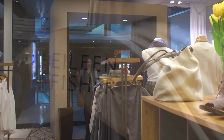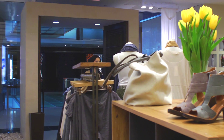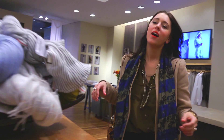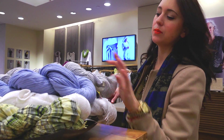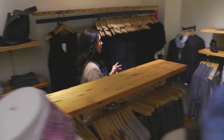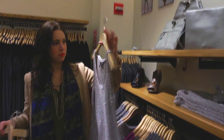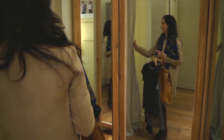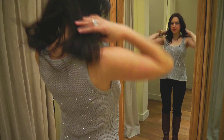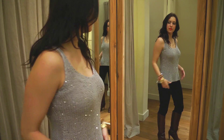I love Eileen Fisher so I always like to come in here and check out what they have. These are great scarves. First top — I love sequins. I like the way this fits; it feels really good on.